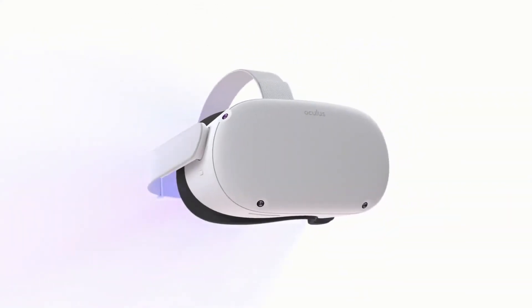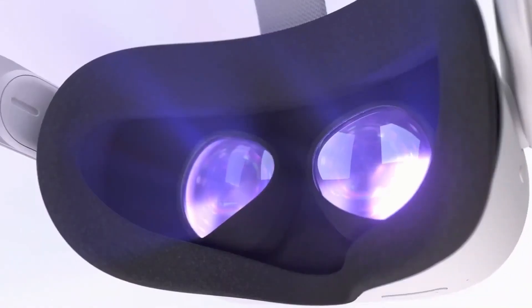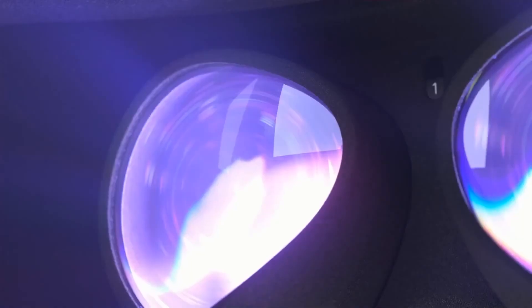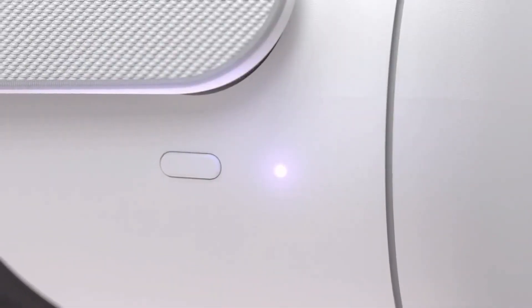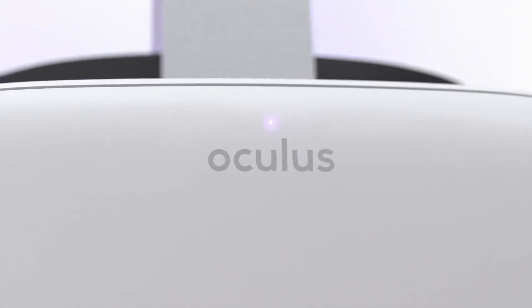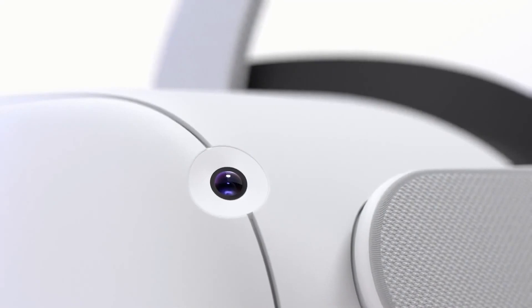I'm excited to share with all of you Oculus Quest 2. Quest 2 has our highest resolution display ever with 50% more pixels, and it's more powerful with a custom Qualcomm Snapdragon XR2 processor and 6 gigs of memory.